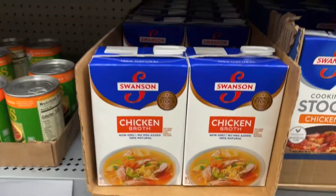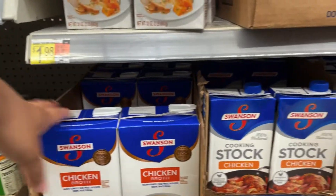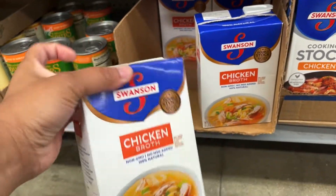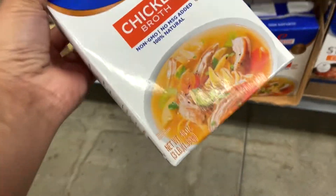I don't see a price on this chicken broth but it's a big one. I'm gonna get one of these because I don't use a lot of chicken broth, but I love to make my rice with it.